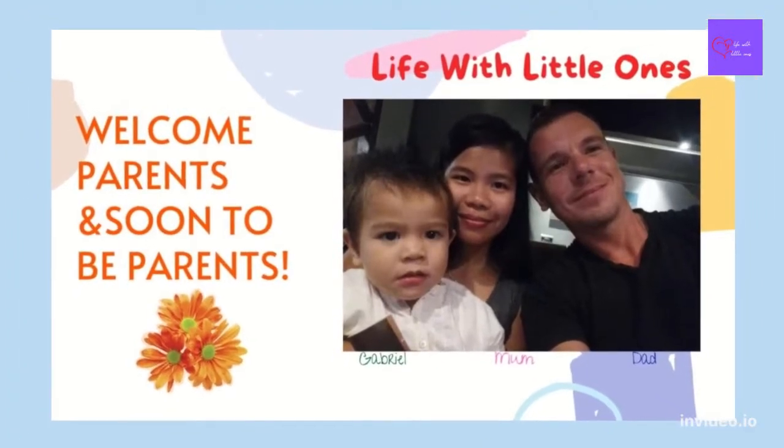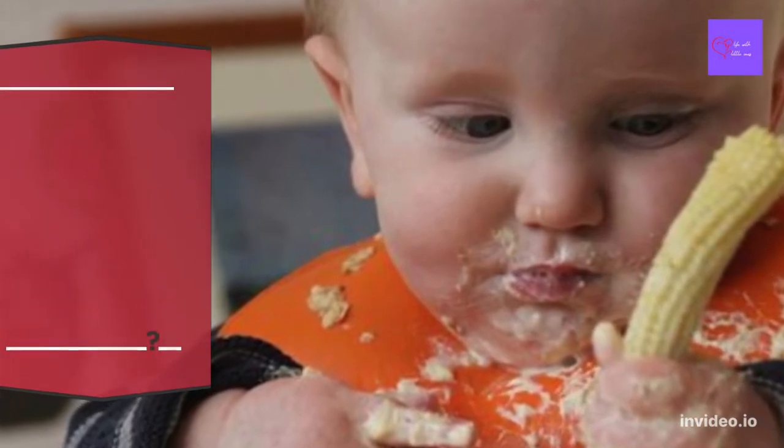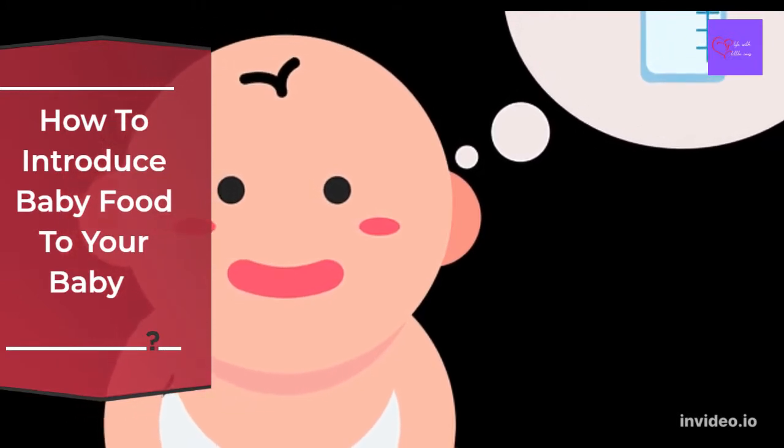Hello parents, soon-to-be parents, and all guardians. Welcome to the Life with Little Ones channel. In today's video, we are going to talk about how to introduce baby food to your baby. Let's start.